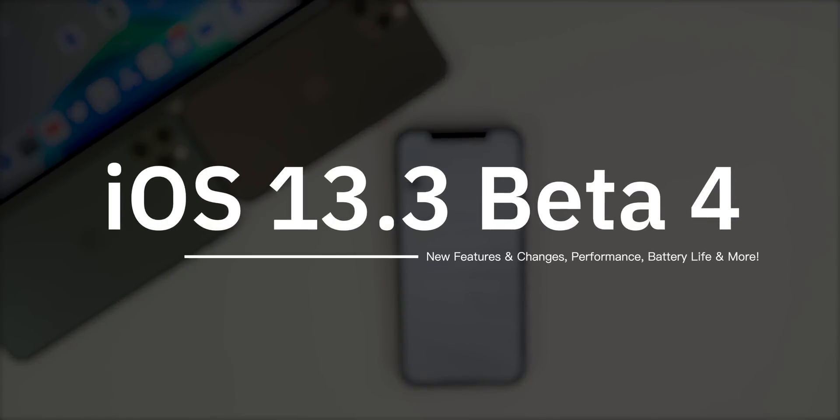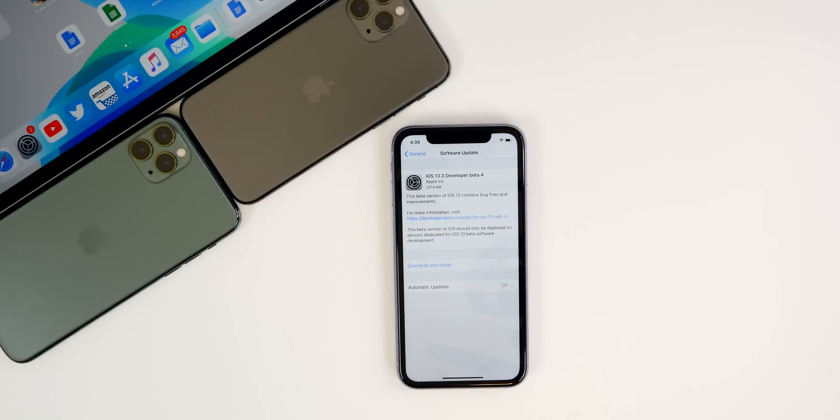What's up guys, my name is Brandon. Today Apple unexpectedly released iOS 13.3 beta four to both registered developers and public beta testers. This comes at a very strange time — on a Thursday, at around 4:00 PM Eastern Standard Time — both of which are not typical times for Apple to release software updates.